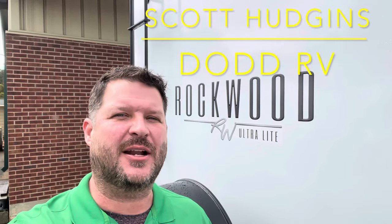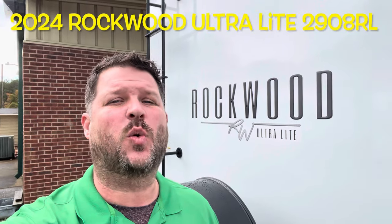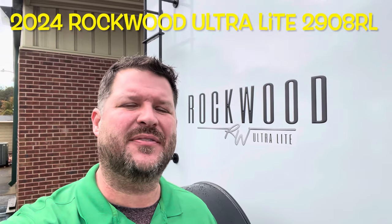Hello again everybody, it's Scott Hudgens here with Died RV. Today we're looking at a brand new 2024 floor plan by Rockwood, the 2908 RL. It's an ultralight with opposing slides in the living area and a huge bedroom. Let's get started, take a look.